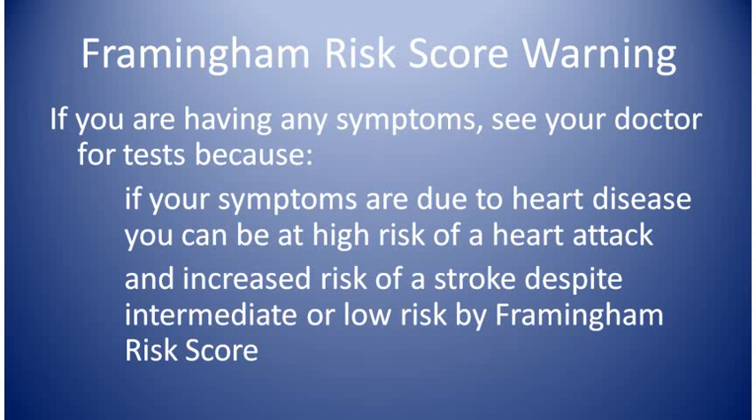Now if you're having any symptoms like chest pain, heartburn, indigestion, fatigue, shortness of breath, swelling in your ankles and feet, or any other symptom, you need to see the doctor right away. If you're having symptoms, you could be at high risk even if you answer no to the 10 questions and even if your Framingham risk score is low. Seeing the doctor can prevent a heart attack.